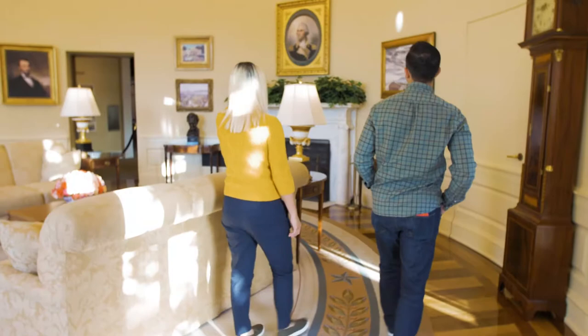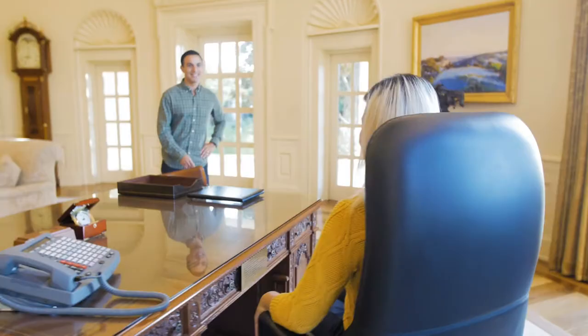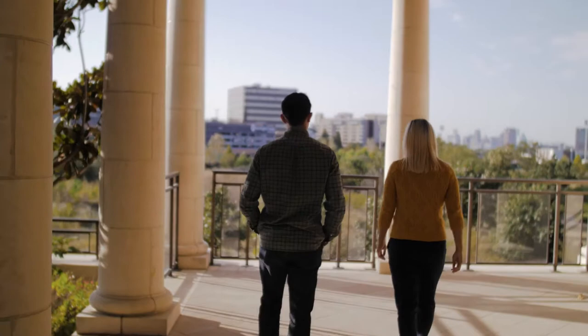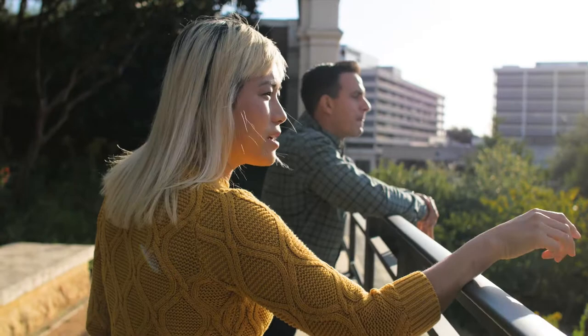Our guests are able to go behind the Resolute Desk and sit and take a picture. Why was Highland Park chosen as the location for this museum? We're right in the heart of Dallas, Texas, right here in Highland Park, surrounded by many folks who can enjoy what this museum has to offer. Thank you so much for being with us today, General Mordente. We appreciate your time. It's been a pleasure. Thank you.